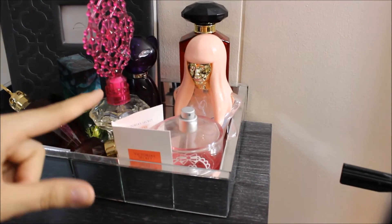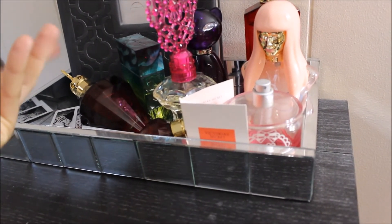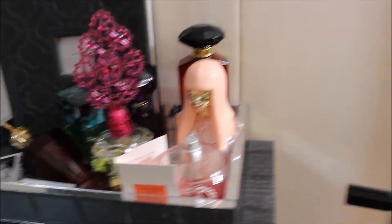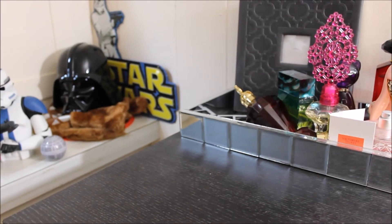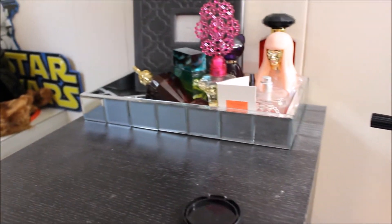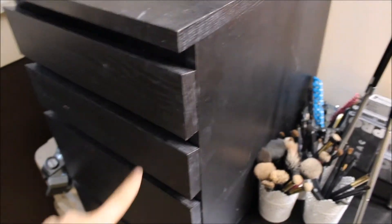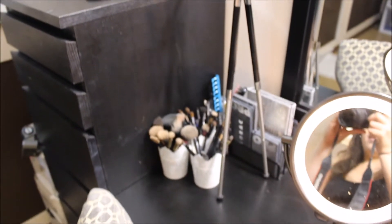And then these are all my perfumes. I have a whole lot of body spray somewhere but I don't really know where it's at right now. Nothing crazy. And that stuff over there is my boyfriend's stuff on this little shelf, so I'm not going to get into that. And then I have a lot of my makeup in here, and this is also from Ikea. So here's just a nice little overview of my desk.